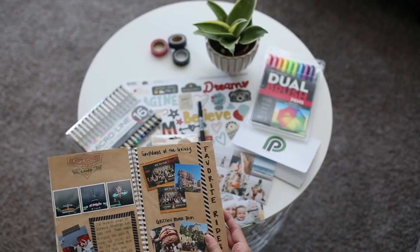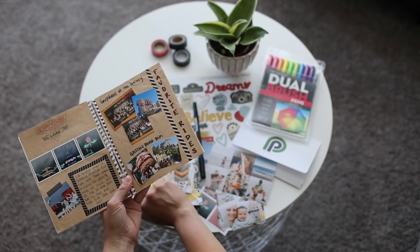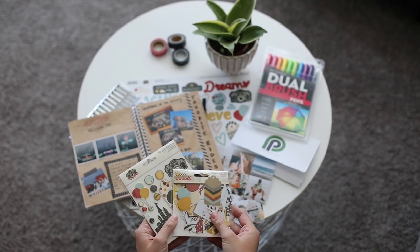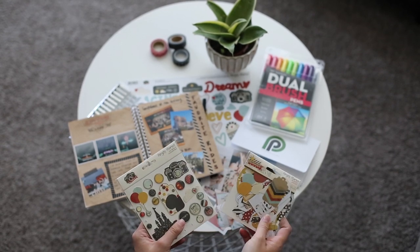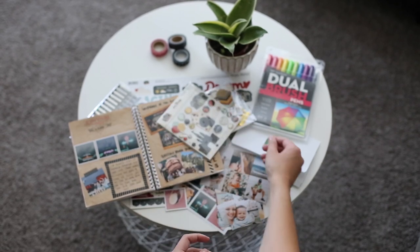I got these really cute stickers and embellishments from scrapbook.com and they have tons of different Disneyland packs that you can choose from. These were really fun to put on my pages to make them cute and add a little more interest to them.